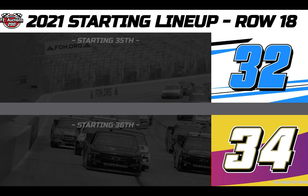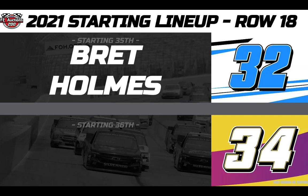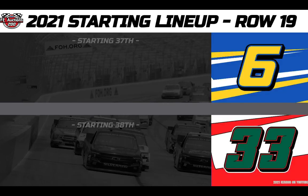Rolling 35th in the Southern States Mowers number 32 Brett Holmes Racing Chevy, defending ARCA Menards Series champion Brett Holmes. And making his season debut from 36th in the Ryan Brothers Racing Camping World Overton's number 34, we have Ryan Ellis.